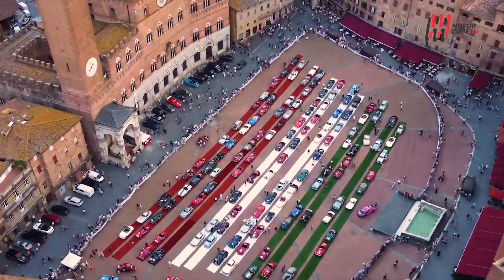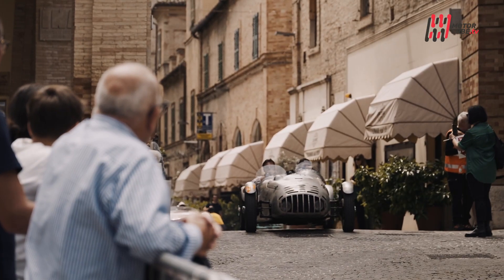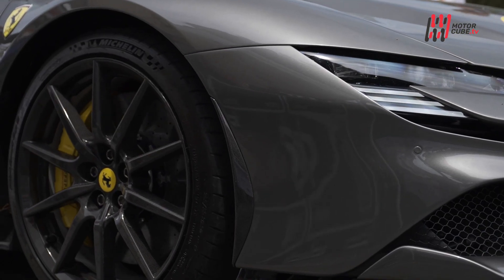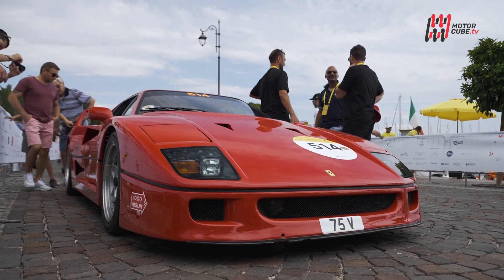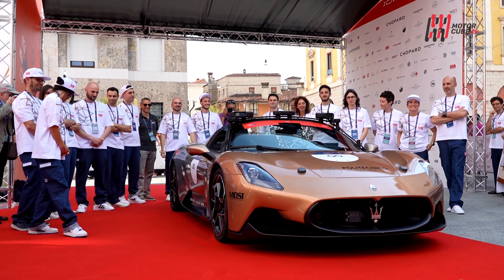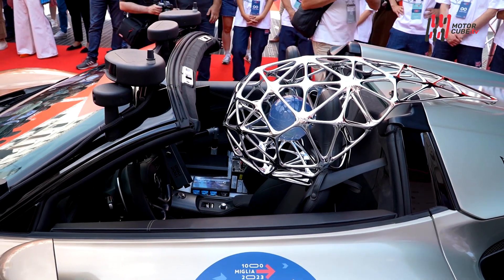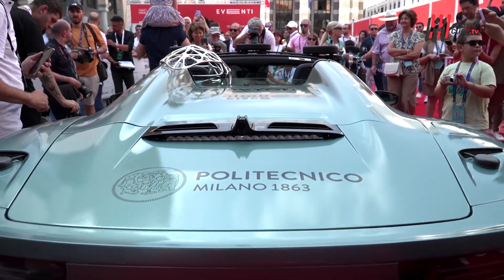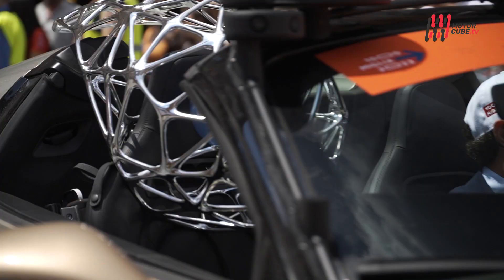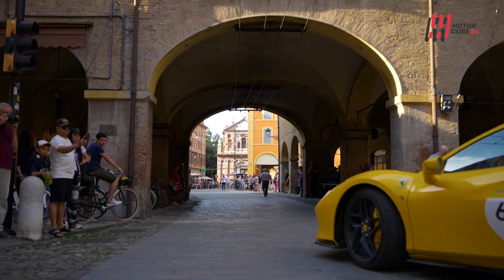Oltre alla gara principale, hanno preso parte alla manifestazione anche la quinta edizione della Mille Miglia Green, riservata a Hypercar, Supercar e Brand Premium Full Electric, e il quattordicesimo Ferrari Tribute, con oltre 100 vetture della casa di Maranello costruite dopo il 1958. Grande novità è stata la presenza della Maserati MC Benticello, un'auto a guida autonoma progetto del Politecnico di Milano, che ha percorso alcuni tratti in modalità autonoma su strade aperte per la prima volta.